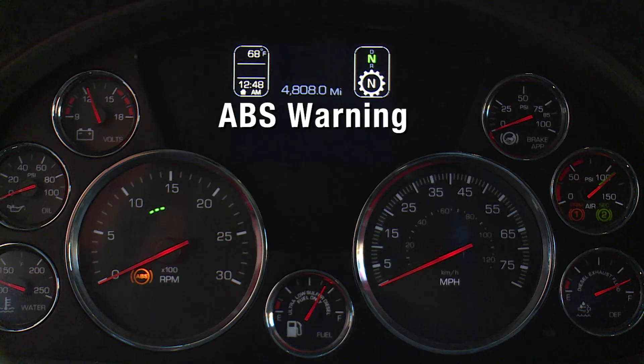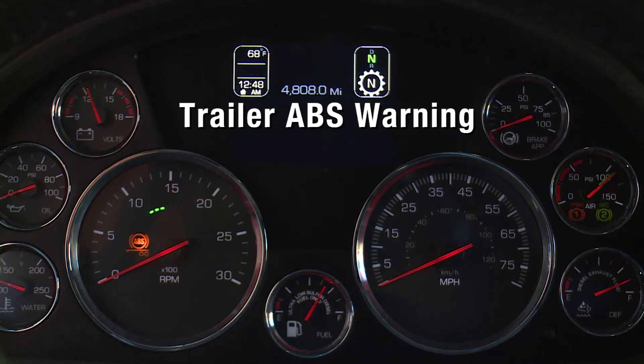Have the ABS system checked by an authorized dealer if the ABS warning lamp stays on for more than three seconds. The trailer ABS warning light illuminates during normal operating conditions to indicate a problem with the trailer ABS system. It also illuminates during the instrumentation system self-test if the truck or tractor is connected with an ABS-equipped trailer.